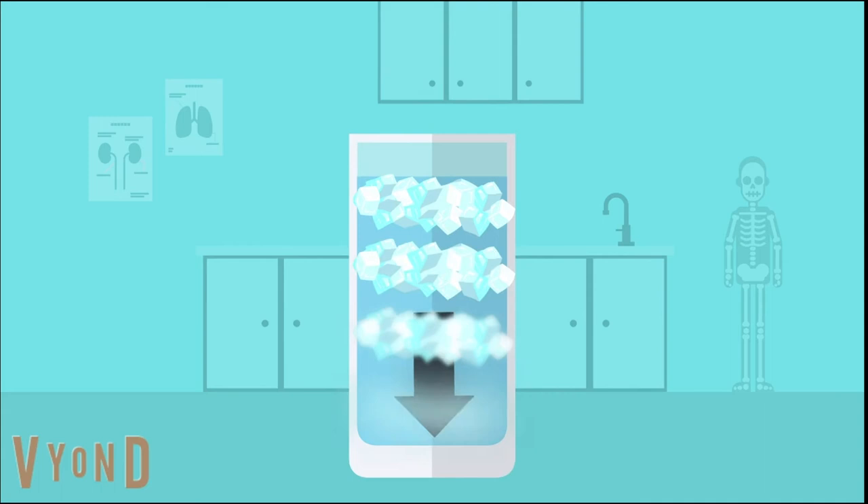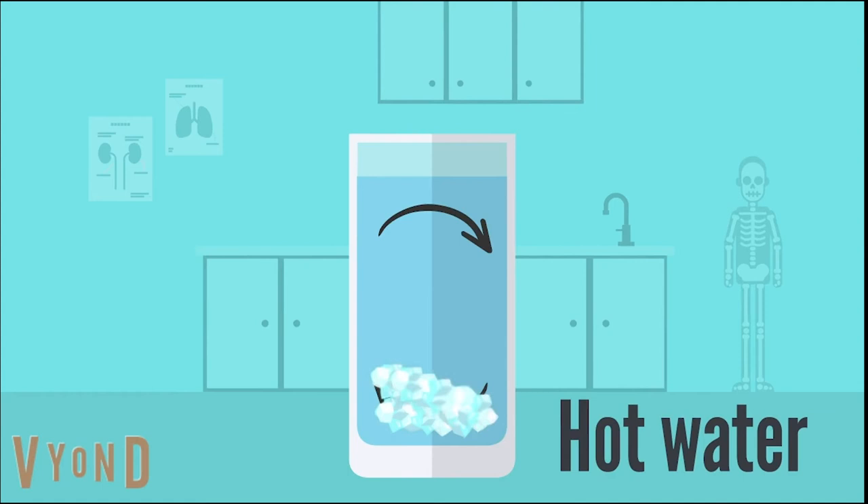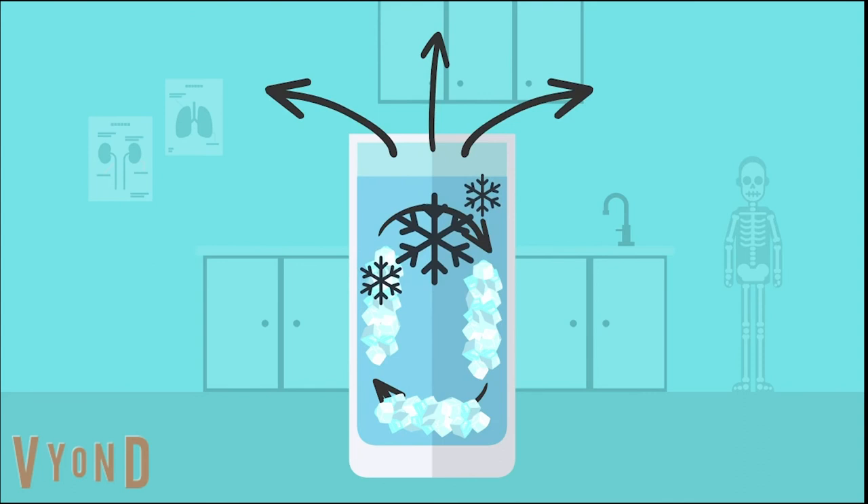Another idea is frost. Lower temperature water freezes from the top down, which reduces heat loss due to radiation or air convection. In warmer water, freezing occurs from the bottom and sides of the container due to convection currents. Therefore, heat can escape more readily.